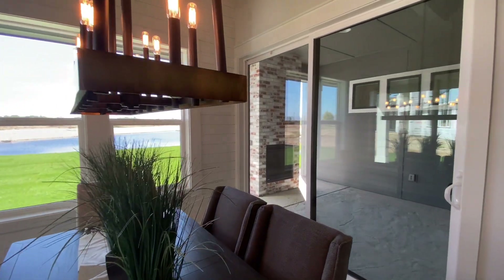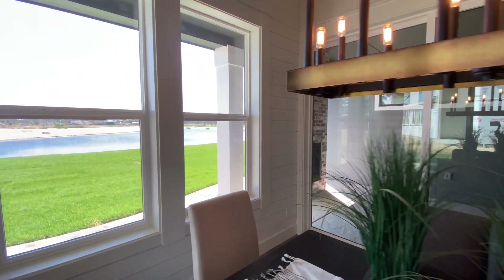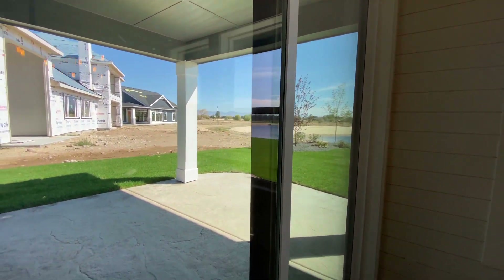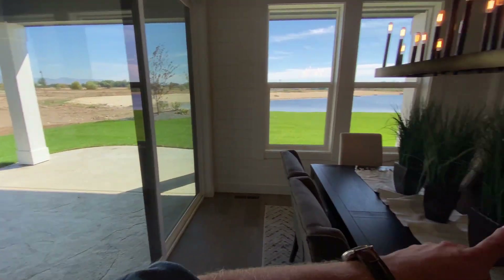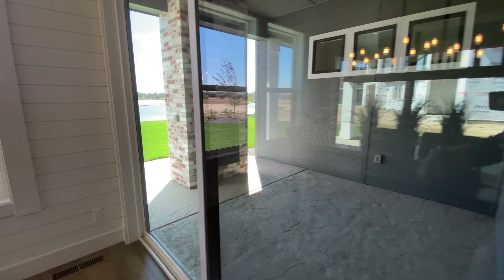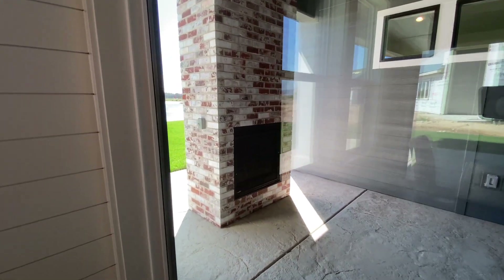Just look at all that natural light coming in — a terrific view. You've got a sliding glass door over here and a sliding glass door over there, with a gas fireplace outside on the patio. It's a bit glaring in the camera but you can definitely see it.